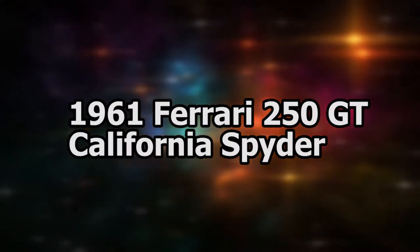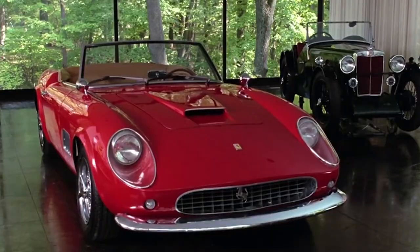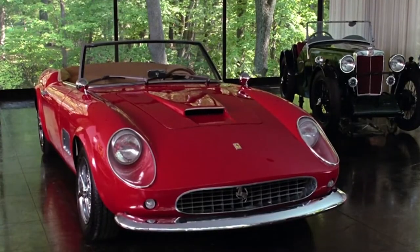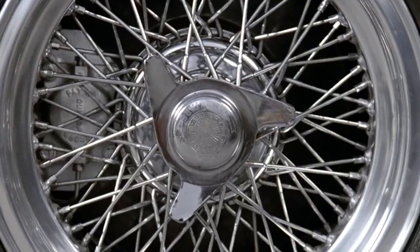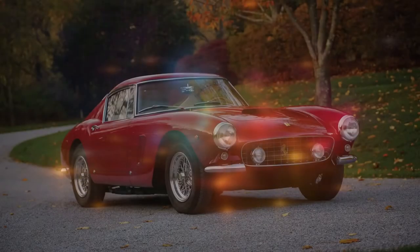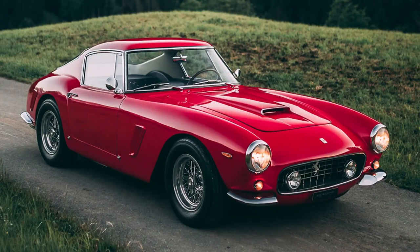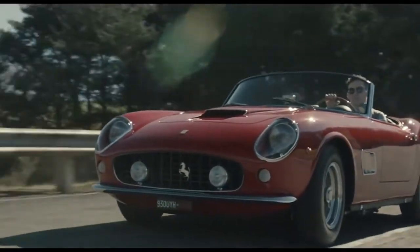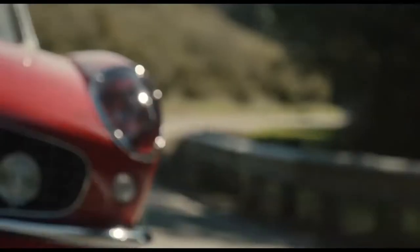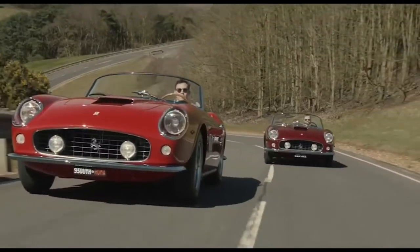Next we have the 1961 Ferrari 250 GT. Central to the 1986 comedy film Ferris Bueller's Day Off is a Ferrari 250 GT California Spider, which captures the free-spirited, rebellious character that is Ferris Bueller. Borrowed from his friend Cameron's dad, the car meets a disastrous fate at the bottom of a ravine in the movie. Following the film, a replica of the original model sold for $10.9 million in 2008.